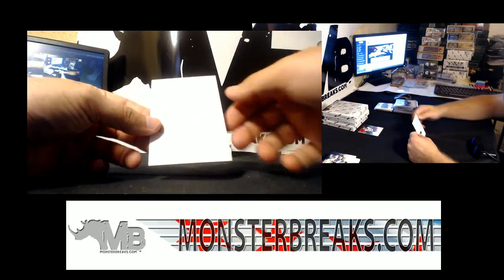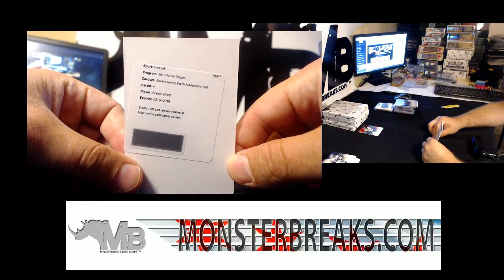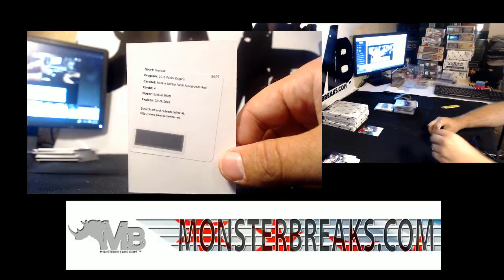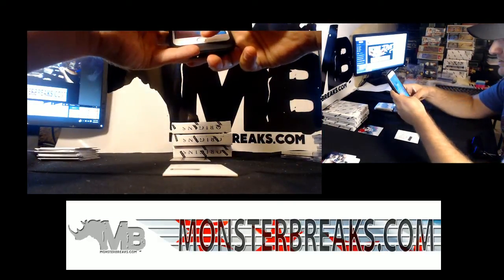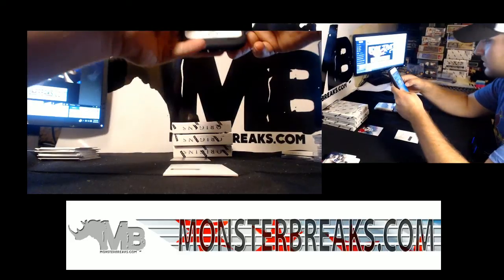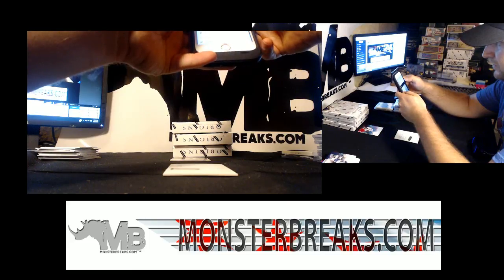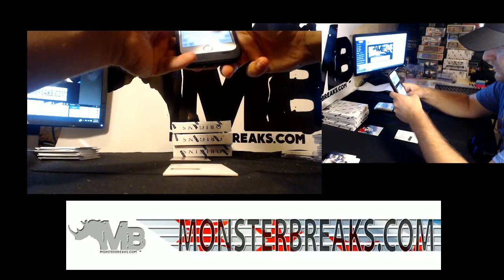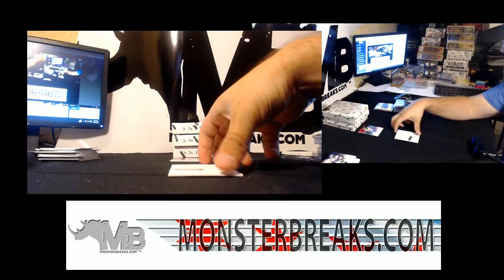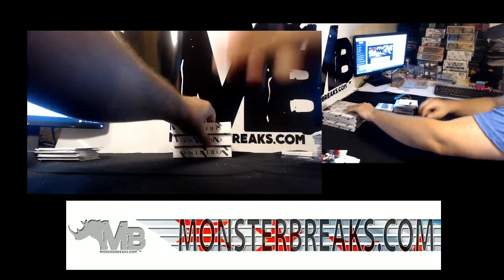Holy shit, a Rookie Jumbo Patch Autograph Red of Ezekiel Elliott! What is the red number? Rookie Jumbo Patch Autograph Red Ezekiel Elliott - that's a big card, Dave Ellens. Dave Ellens, congrats man, happy for you. And a Jordan Matthews dry.